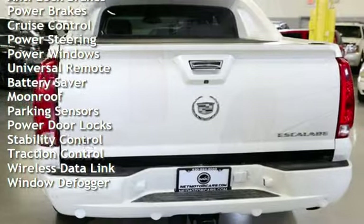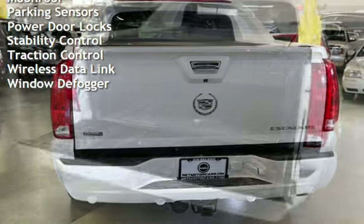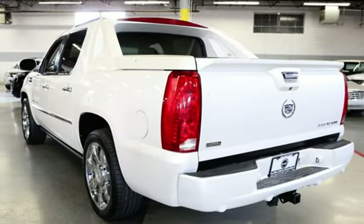Power steering, power windows, universal remote, battery saver, moonroof, parking sensors, power door locks, stability control, traction control, wireless data link, and window defogger.